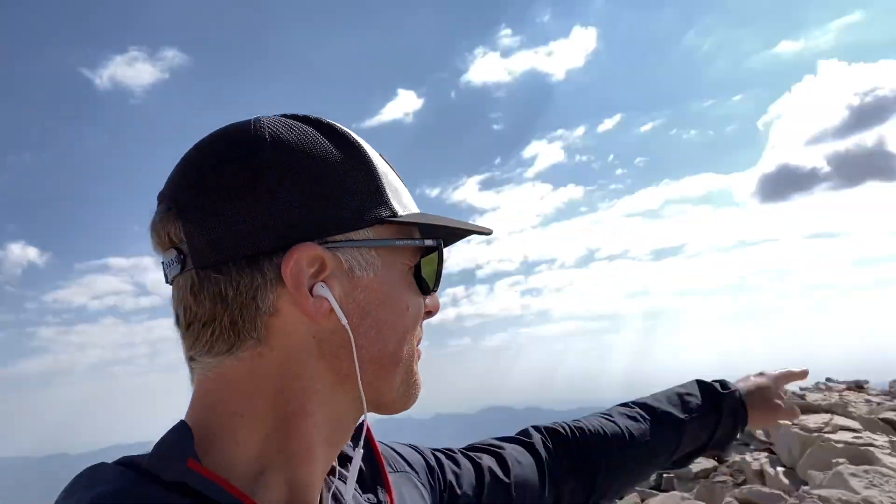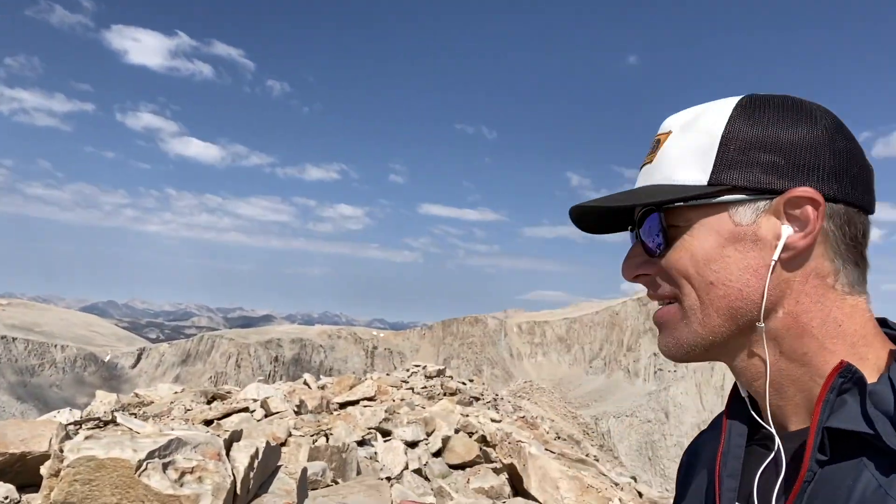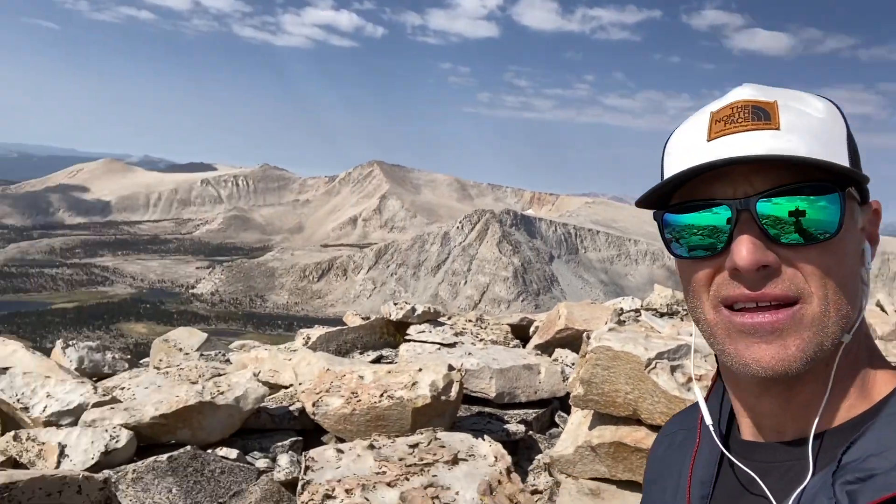Welcome to Wallyback Peak. I am on the official summit. I thought it was to the south — it's actually to the north. If you come up, you'll see those two rocks right there. The high point there is not the summit; it's on the north side, which I'm standing on right now. I highly recommend this. You can see in the backdrop we got Langley, Whitney, and Lone Pine Peak. Beautiful view of Cottonwood Lakes Basin. Just an absolutely beautiful view.